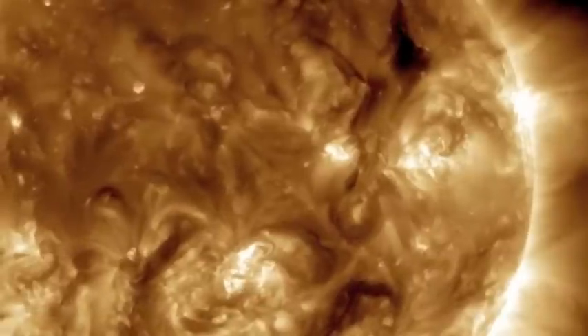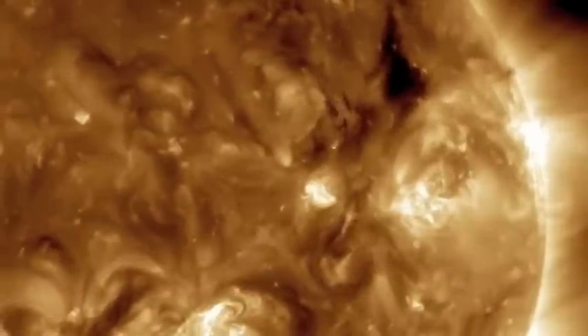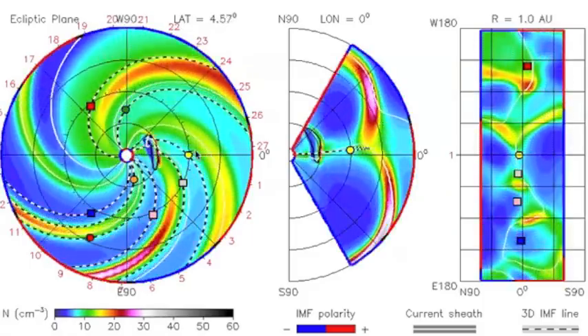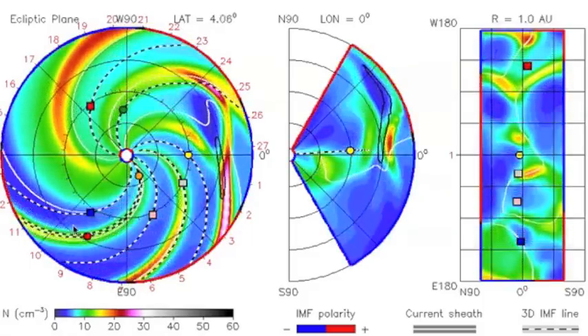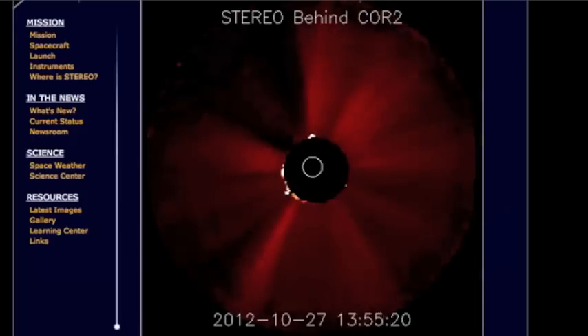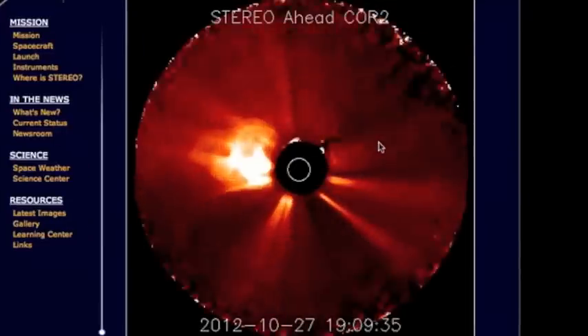This is a non-traditional solar eruption. You might remember yesterday I said if this filament goes, she's coming at us — well, she did erupt yesterday. Earth, at the yellow dot, will be impacted around November 1st. The blue and red squares on the same concentric circle as Earth, on the opposite side of the sun, are the stereo spacecraft. Blue on the bottom is Stereo B, with Earth off to the right. Stereo A has the Earth off to the left.